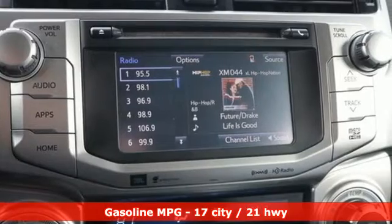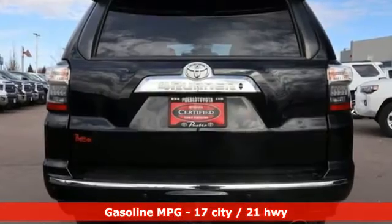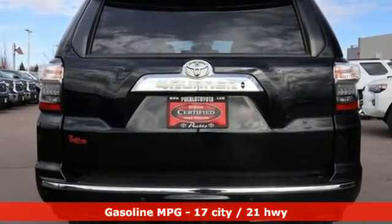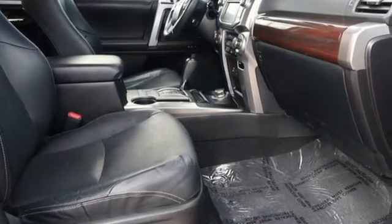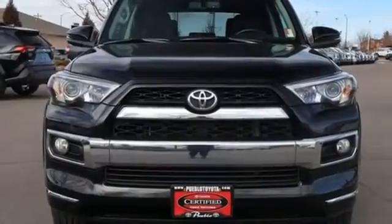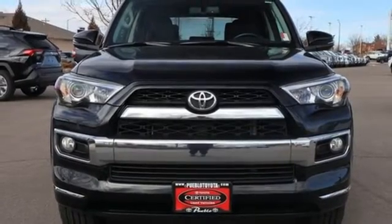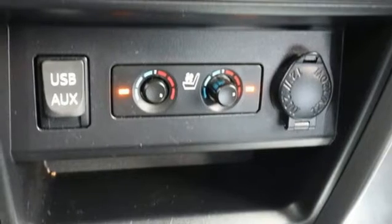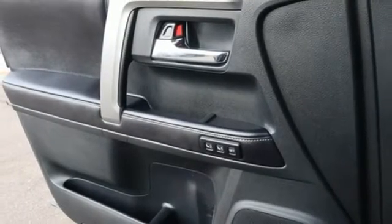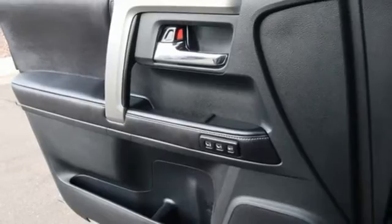It's well equipped with the features you need: integrated navigation system with voice activation, power heated mirrors, dual zone climate control, auto dimming rear view mirror, doors and push button start proximity key, driver memory seats, automatic transmission, express open and close sliding and tilting sunroof, electronic shift on the fly and V6 engine.